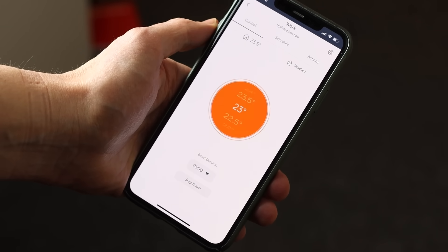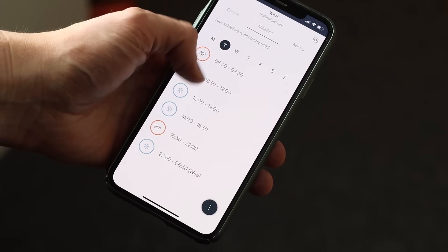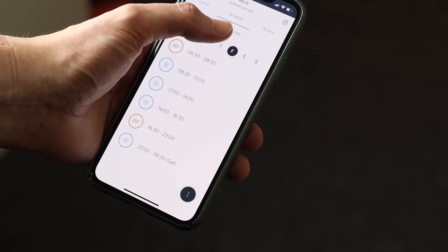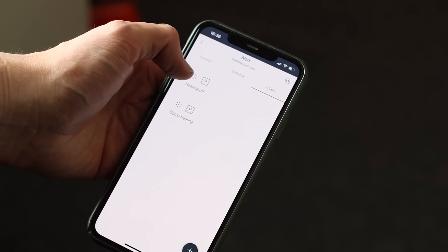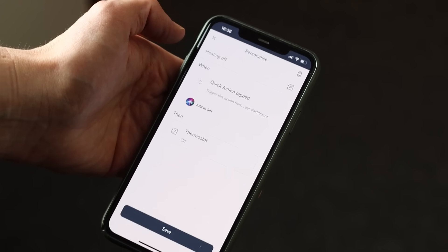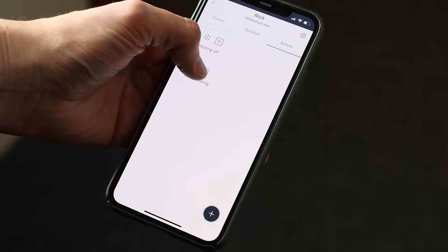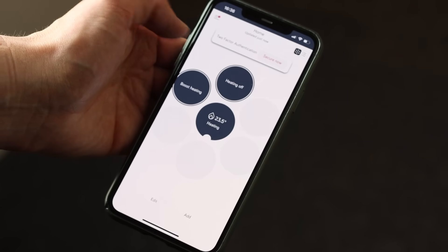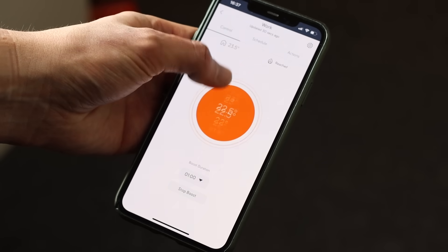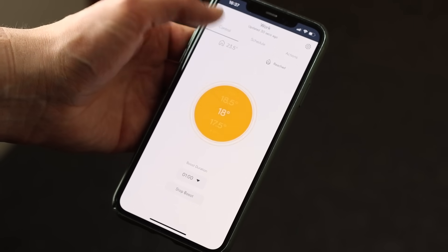You can select to have the heating on boost, on manual, or set your own schedule within the system. This allows you to choose different temperatures at different times across seven days. There are also quick action buttons within the app covering turning the heating on, off, and a quick boost. The app does have geo-fencing so it will track your location and, as you return home, it can automatically turn on the heating. You can set the parameters and the distance you'd like to set for this.